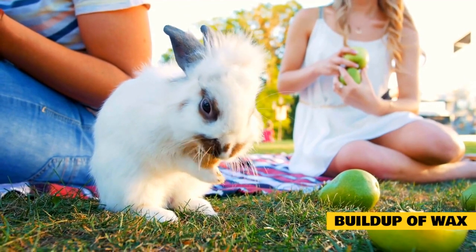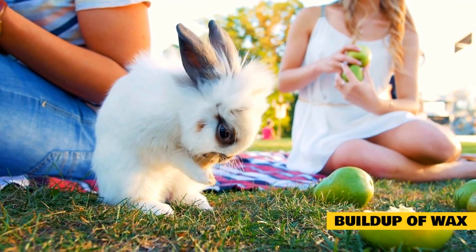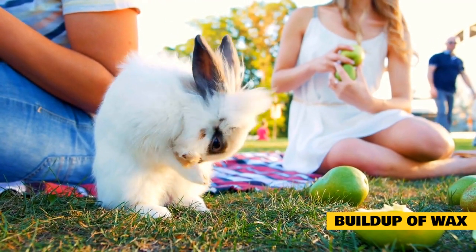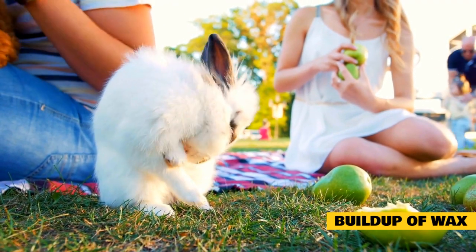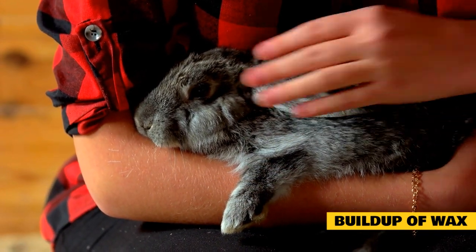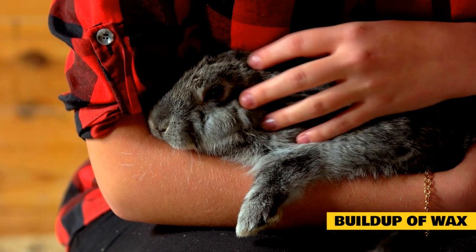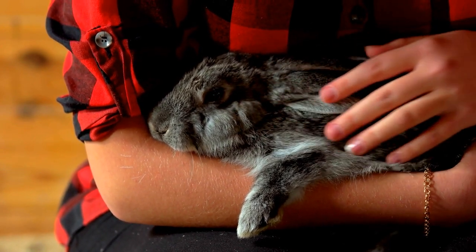Rabbits are also susceptible to a buildup of wax within their ear canals. Most of the time, the rabbit will be able to dig out any excess wax with their toenails. But if pushed too deep, the wax can become impacted and continue to build up, eventually leading to a serious ear infection if not dealt with in a timely manner. The buildup of wax is much more common in lop-eared rabbits, whose ears are oriented in a way that makes it easy for wax to clump up along the base of the ear canal. Many lop-eared rabbit caretakers have to learn how to clean out the rabbit's ears every week or two.